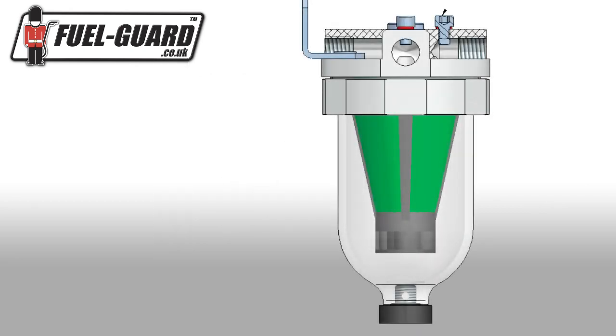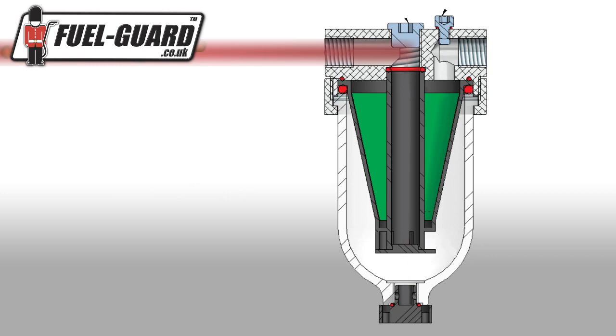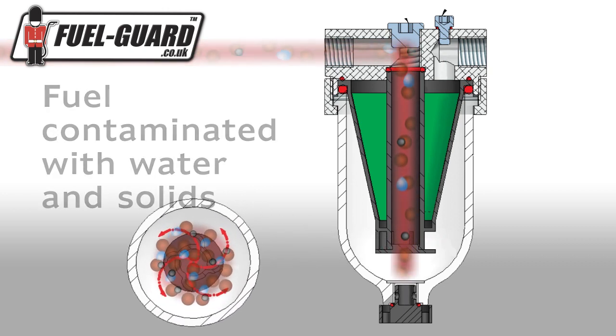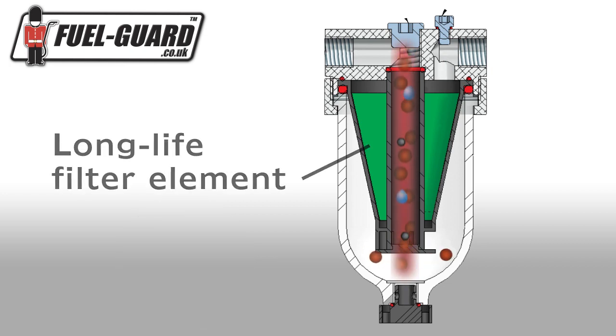The decontaminator delivers cleaner fuel, virtually eliminating filter clogging, saving time and money on repairs. It significantly improves fuel economy and extends the life of the engine and standard fuel filter, whilst reducing emissions and landfill due to waste. The system uses a lifetime filter element.